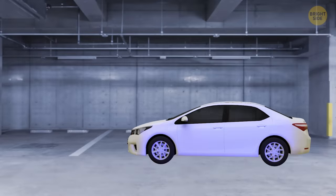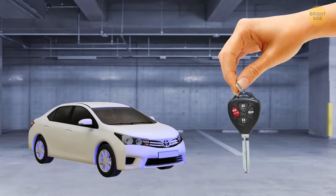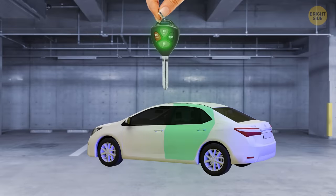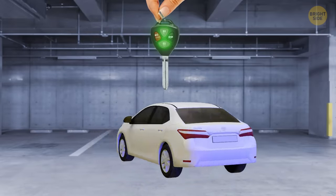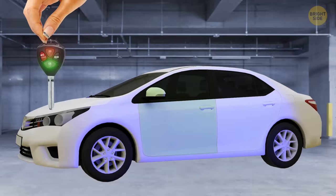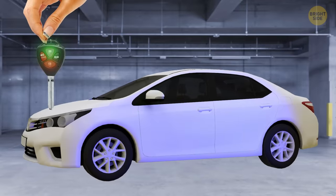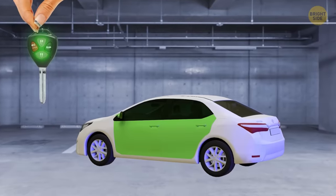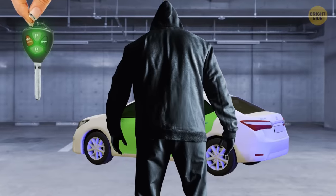Want to make sure your car keys are set up in the safest way possible? Check out this easy tip. When you're getting into your car, look for the option on your newer car key fob that lets you choose which doors to unlock when you press the button. Choosing to only unlock the driver's door is a smart move in case you ever need to make a quick escape. If all the doors unlock at the same time, it's easy for someone to hop in the back while you're getting in the front.